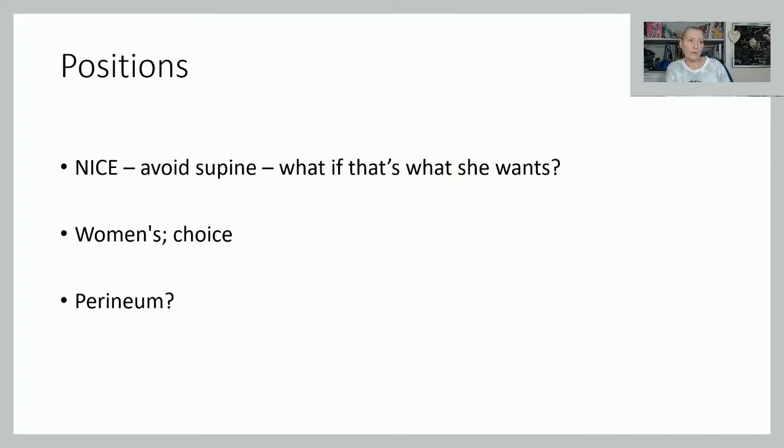Thinking about positions — this impacts the second stage of labour quite a lot. Alarmingly, there is still a high number of women who deliver in a lithotomy position — on their back with legs in stirrups. You see this a lot on American TV. This is completely contrary to normal physiology. Most women do not lie flat on their back with their legs in the air to give birth. I have to ask why midwives are putting women into lithotomy for normal deliveries, when even NICE says to avoid being on your back.